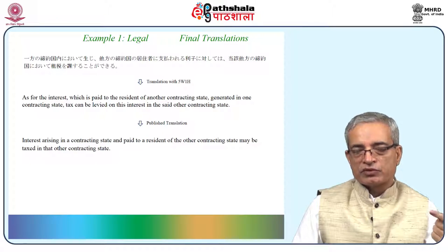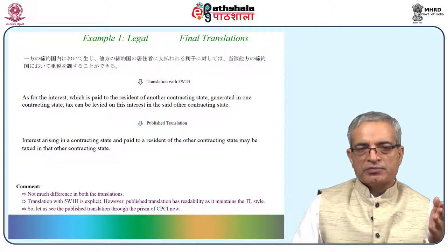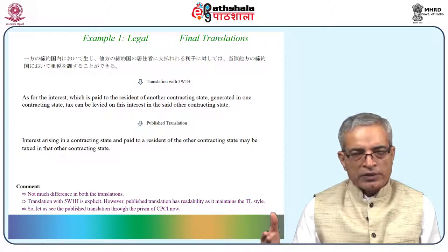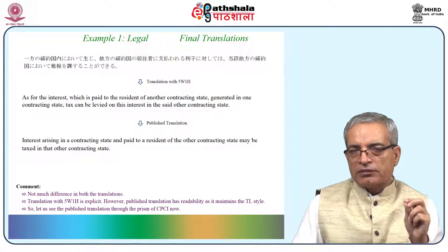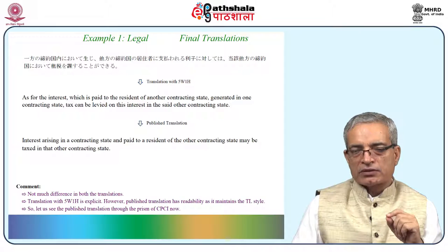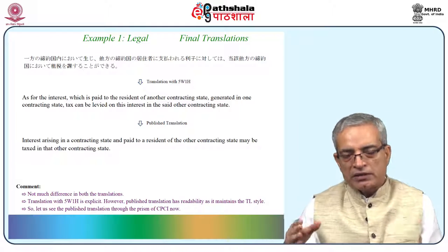This is the published translation which was available. Let us compare the two. Not much difference between both translations here — interesting. 5W1H has helped us reach the level where the translation comes quite close to the published translation. In the case of legal and taxation, the published translation is also a mechanically written document. Therefore it is difficult — it is mechanically written as a long document, not one paragraph — one page will probably have 8 or 10 paragraphs and 5 to 10 pages of contract.